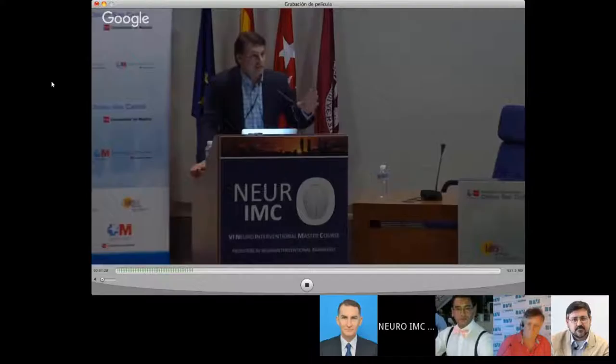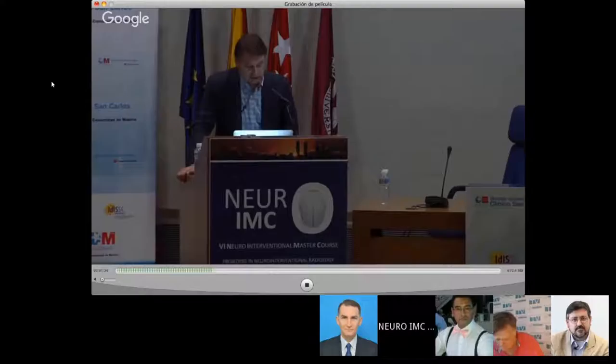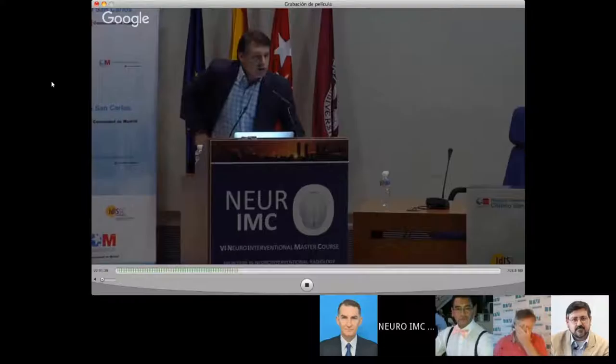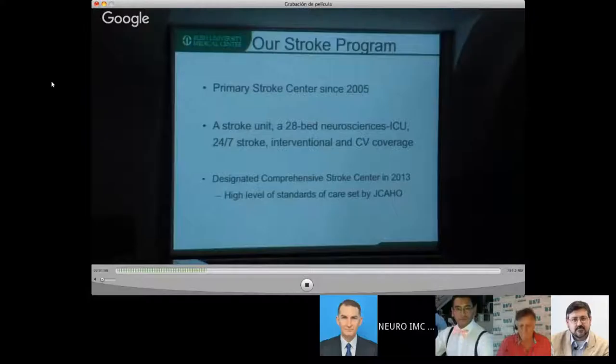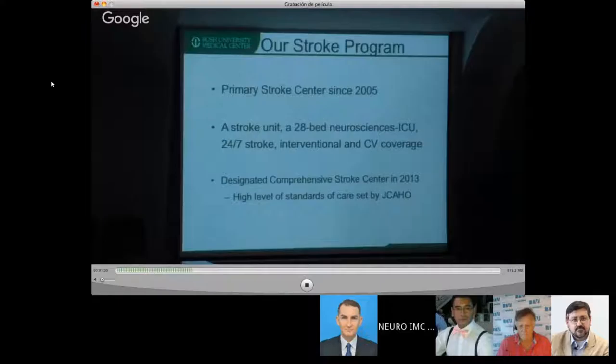Since 2005, we became a Primary Stroke Center. In the United States you have a designation by the Joint Commission: Primary Stroke Center, and a Comprehensive Stroke Center. We have a 28-bed neuroscience ICU. We still don't have a designated acute stroke unit, but all the beds and nurses are prepared to take care of patients with stroke, and we flex depending on the size of the demand. In 2013 we became a Comprehensive Stroke Center.